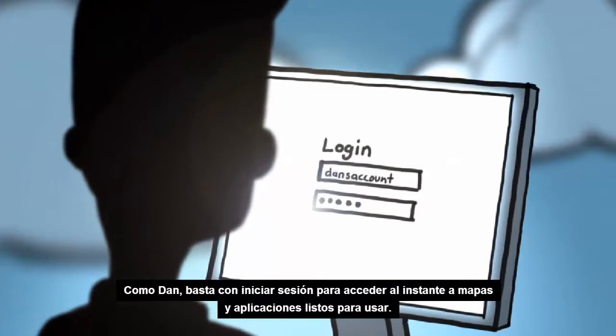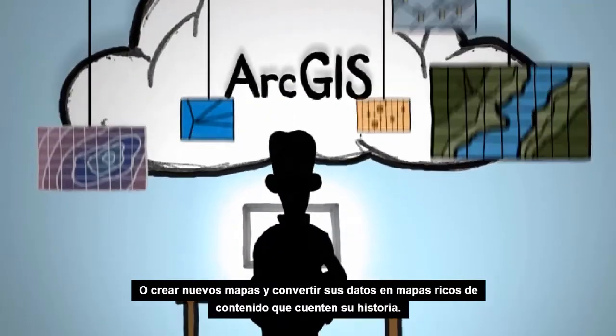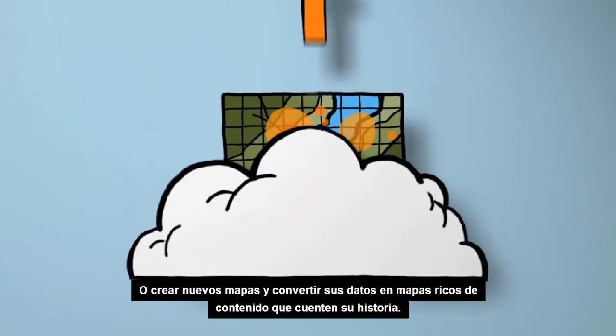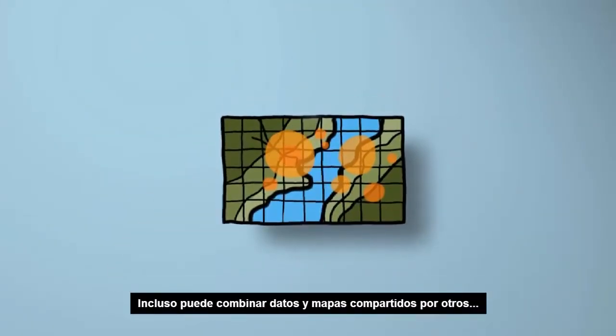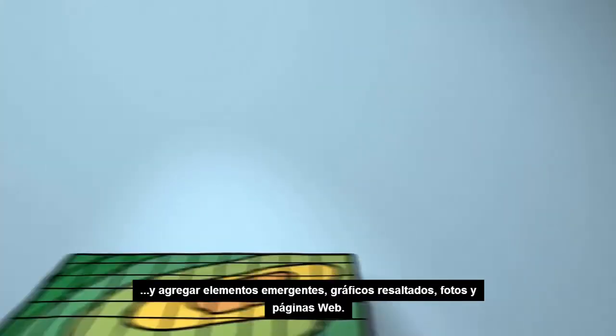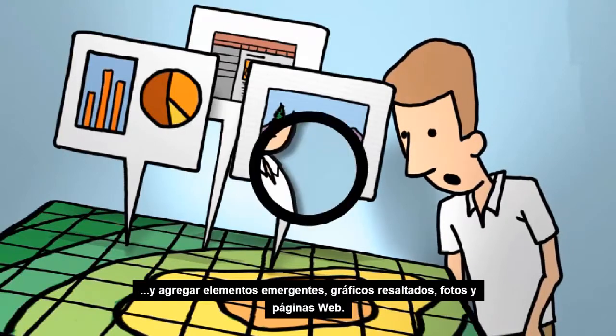Like Dan, you just sign in and get instant access to ready-to-use maps and apps. Or create new maps, transforming your data into content-rich maps that tell your story. You can even make mashups with data and maps shared by others, and add pop-ups to your maps highlighting charts, photos, and web pages.